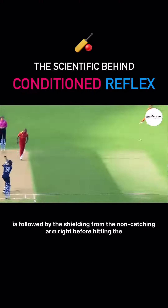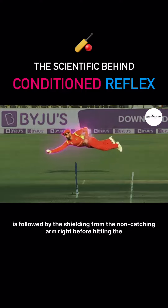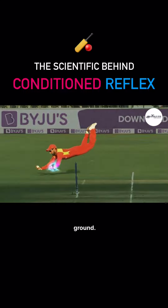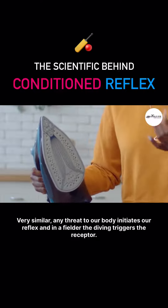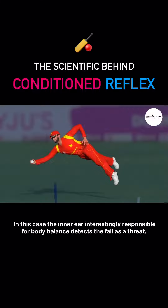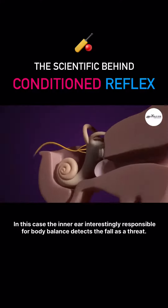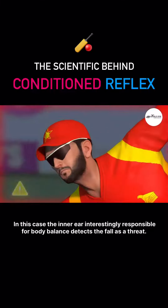Every unbelievable diving catch is followed by the shielding from the non-catching arm right before hitting the ground. Very similar to any threat to our body initiating a reflex. In a fielder, the diving triggers the receptor — in this case, the inner ear, interestingly responsible for body balance — which detects the fall as a threat.